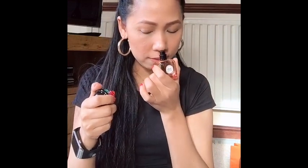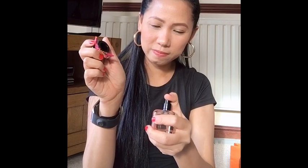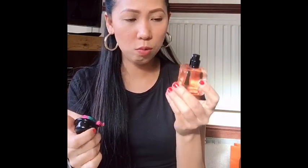And let's try what's the smell. The smell is so nice. I remember I tried this one before at Debenhams.